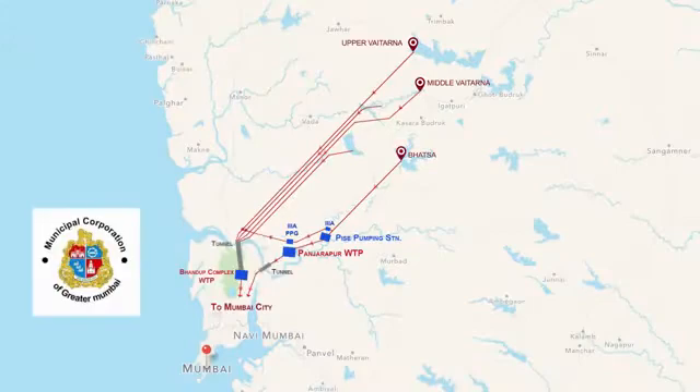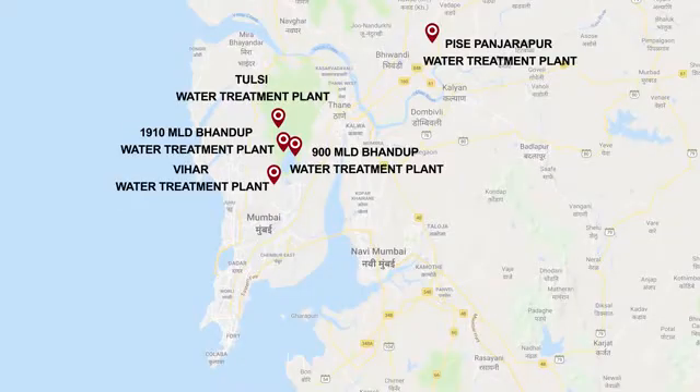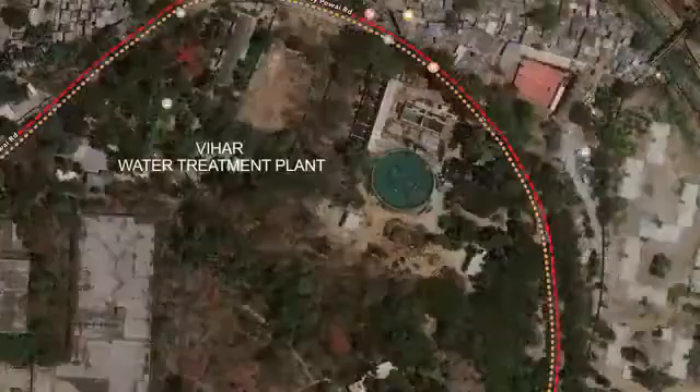The Municipal Corporation of Greater Mumbai supplies around 3,850 million litres of water every day to the city of Mumbai. Before supply, the water is treated in five water treatment plants situated at Bhandup Complex, Visay Panchrapur Complex, Vihar and Tulsi.